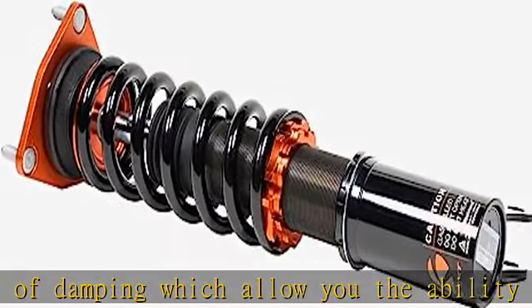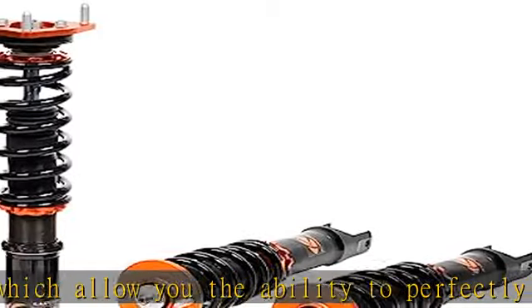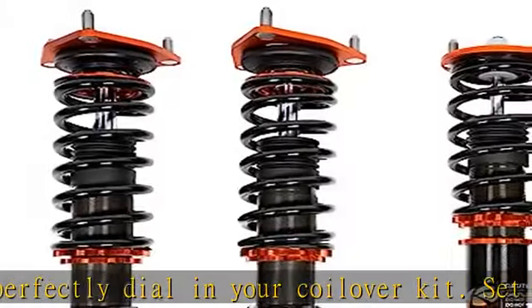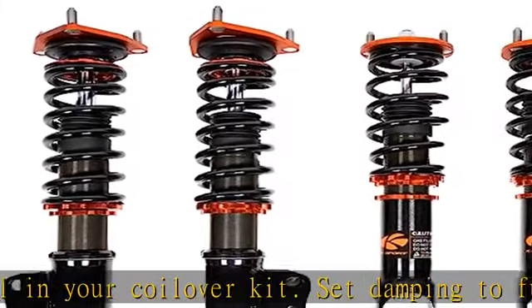Collars and upper mounts are made from 6061 aluminum with T6 for increased hardness. Spring perches, locking collars, top mounts, and some lower mounts are made from high quality 6061 aluminum.